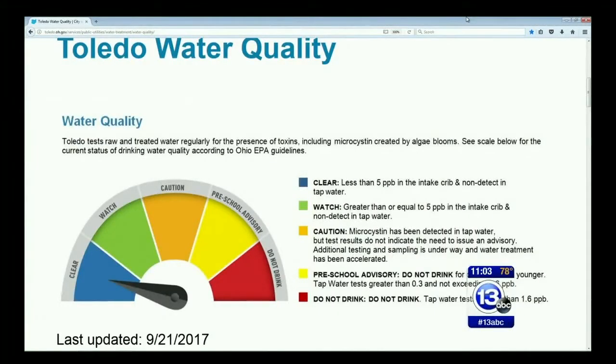It's important to note that the city says your drinking water is still safe to drink. Here's a live check of the Toledo Water Quality Dashboard — still in the clear status, so again, the water is safe to drink.